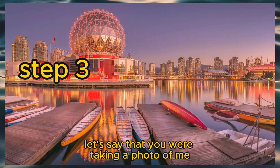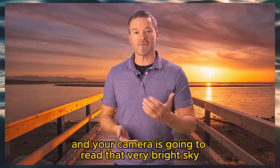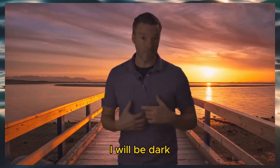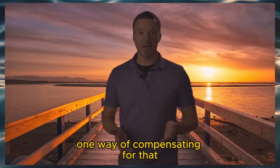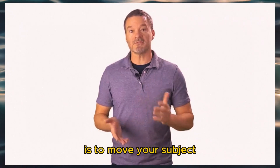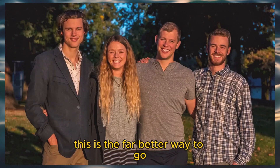Let's say you were taking a photo of me and there's a sunset behind me. The sky is very bright and your camera is going to read that bright sky and make the frame darker, so I'm going to turn out silhouetted — I will be dark but the sky behind me will be bright. One way of compensating is to bring the camera closer and use the flash to illuminate your subject. Another way is to move your subject so that the light is on their face — this is the far better way to go.